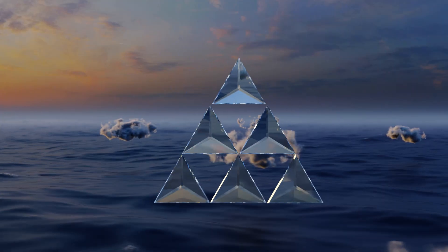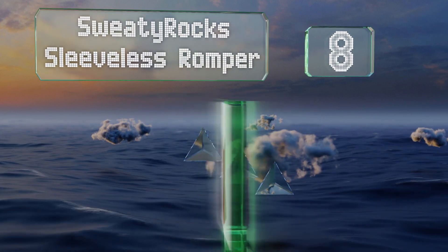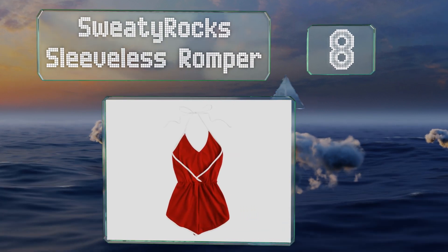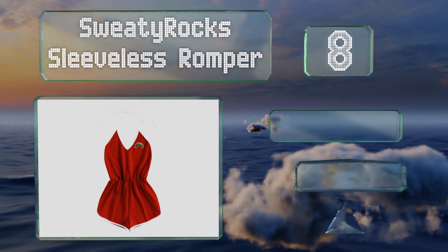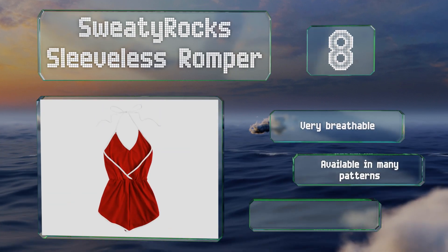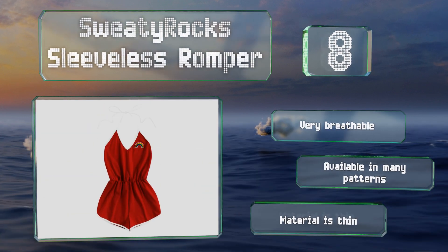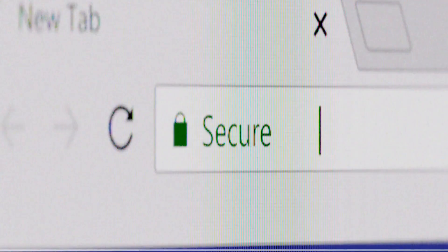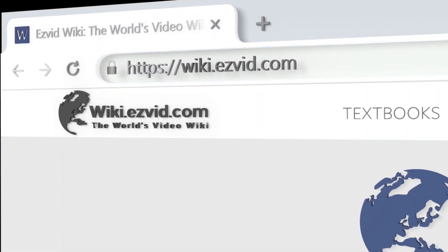Coming in at number 8 on our list, the Sweaty Rock Sleeveless offers a fun sporty look and features an open back, a V-shaped neckline and a rainbow embroidered patch on the chest. It's made of 94% cotton and 6% spandex for a soft, stretchy feel. It's very breathable and available in many patterns, however the material is thin.